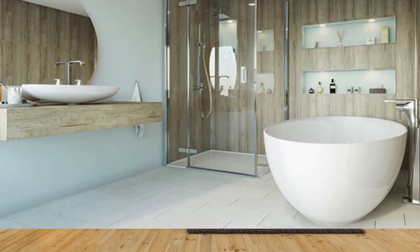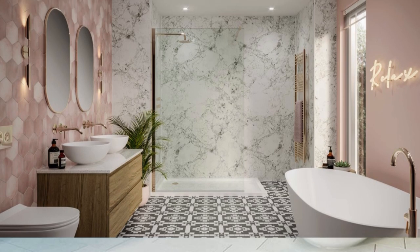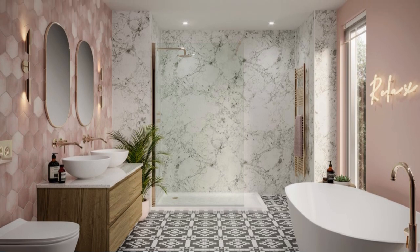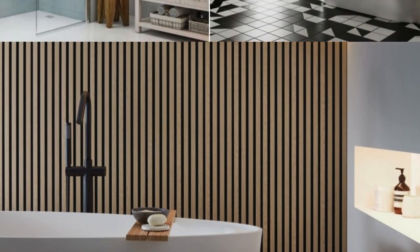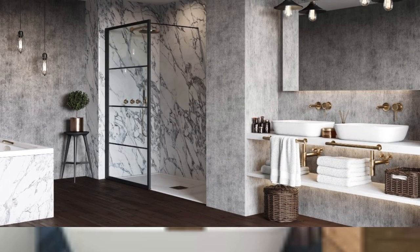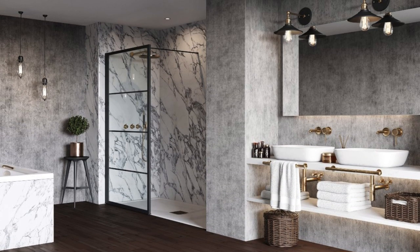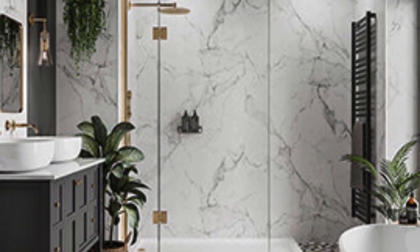As a versatile and innovative design element, these panels continue to redefine and elevate the modern bathroom experience. The versatility of bathroom wall panels extends beyond residential spaces, finding practical applications in commercial settings such as hotels, restaurants, and healthcare facilities. Their quick installation and hygienic properties make them an attractive choice for high-traffic areas where cleanliness and visual appeal are paramount. The panel's ability to resist moisture also proves advantageous in spaces with demanding environmental conditions, ensuring longevity and minimizing the need for frequent maintenance.